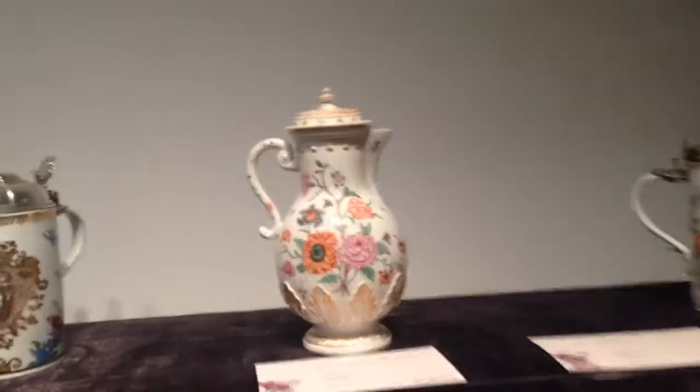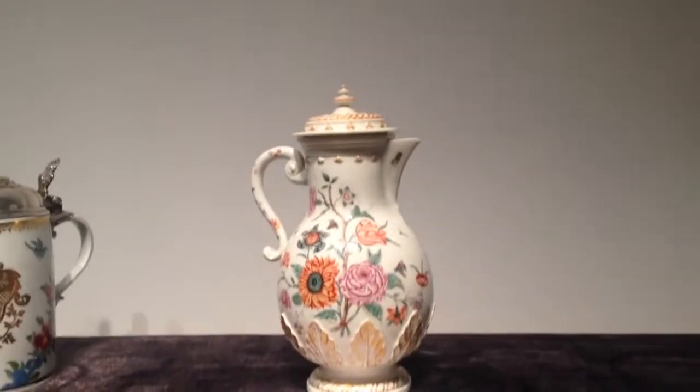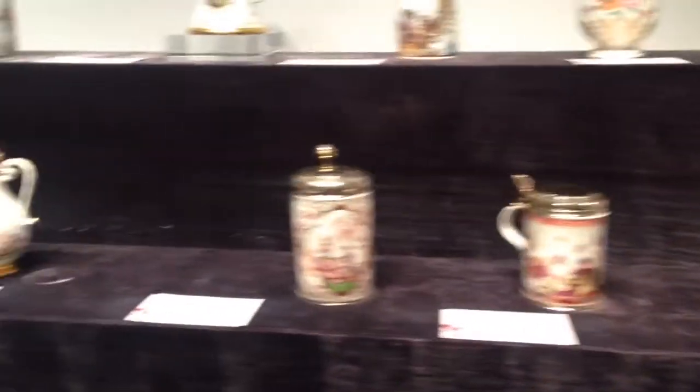Likewise, this coffee pot is one of only one or two made in the Rococo era. This is Meissen at its very, very best.